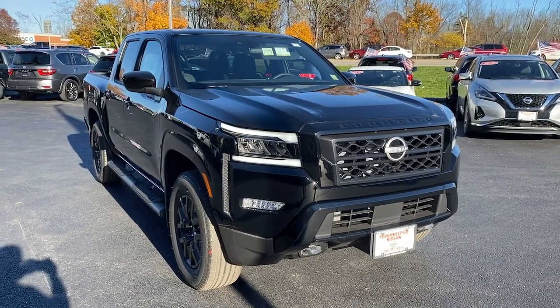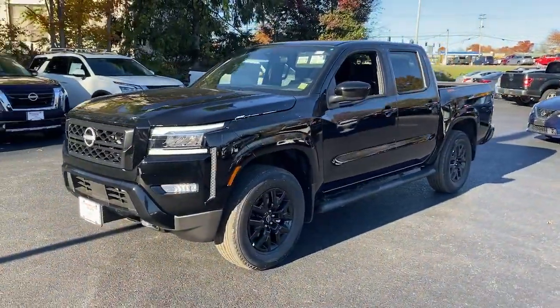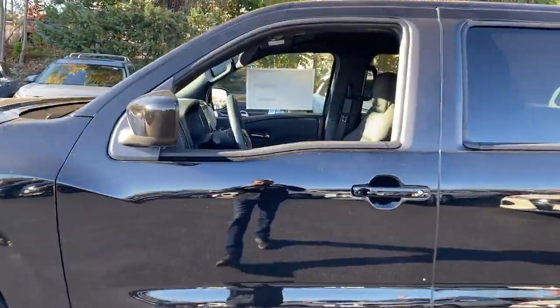Here is a wonderful 2023 Nissan Frontier — a hard-working mid-size pickup that's durable, comfortable, and up to the task. Whether you're on the job site or hitting the trail, this rugged partner has your back.